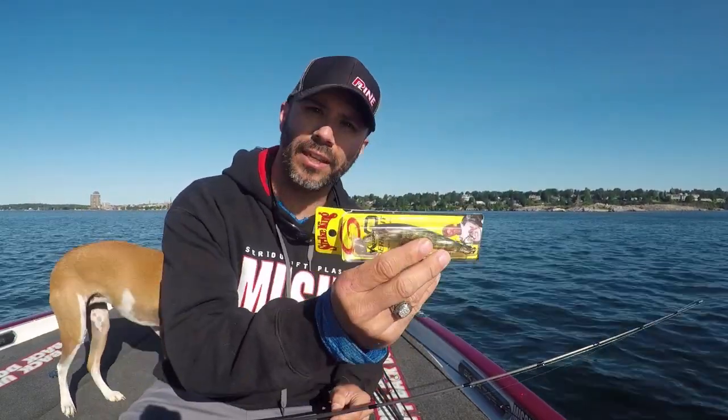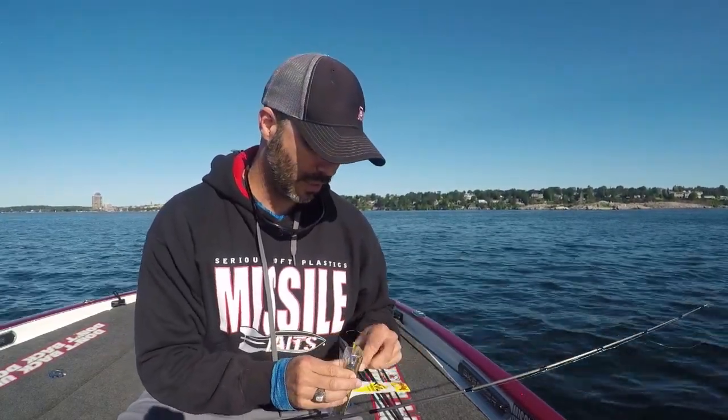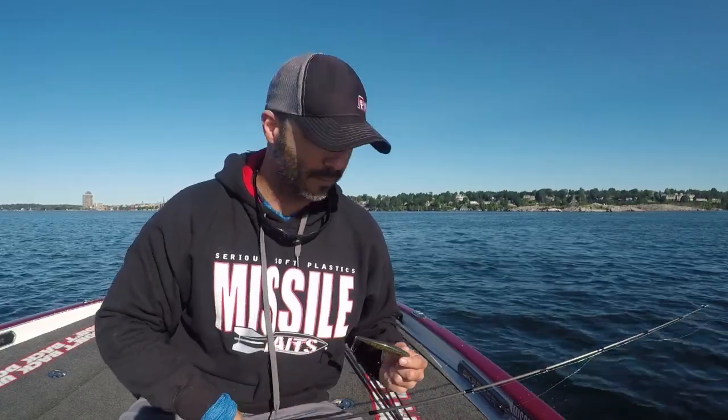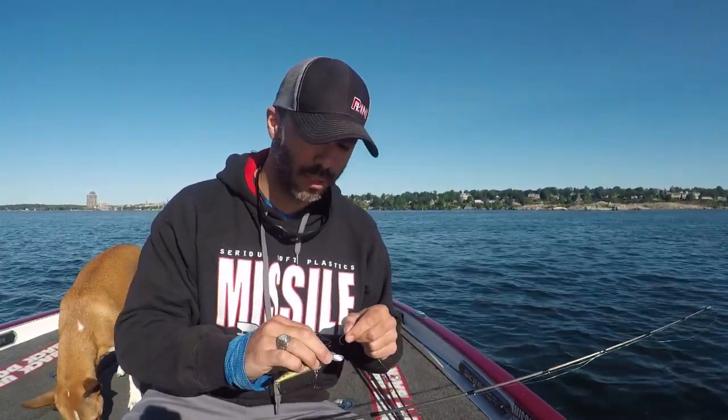About to throw on a Strike King KVD Jerkbait, Number 200, see if we can get them that way. But really just Carolina rigging and drop shot — that's been the tale of the tape. Got one on spy bait, well I didn't, but my mom did.